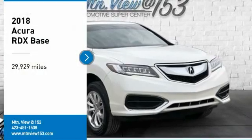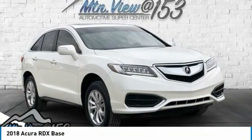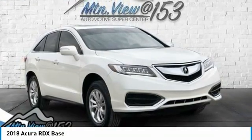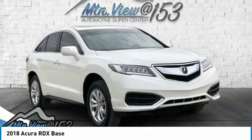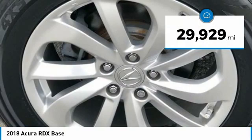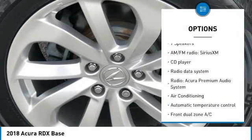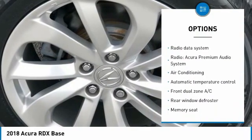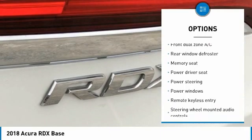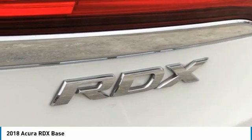Recent arrival. Carfax one owner. 2018 Acura RDX, White Diamond Pearl, 4-door sport utility, FWD, 3.5-liter V6 with VTech, 24 valves, six-speed automatic. Features include ABS brakes, alloy wheels, electronic stability control, front dual-zone AC, heated door mirrors, heated front sport bucket seats, illuminated entry, low tire pressure warning, power liftgate, power moonroof, and remote keyless entry.